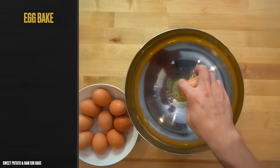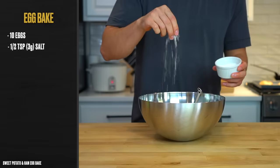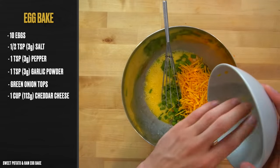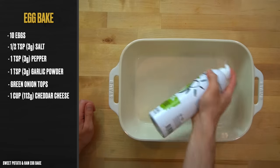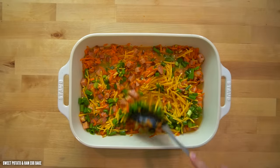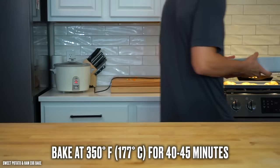While the chicken is resting, let's make the egg bake. Turn your oven down to 350°F or 177°C and crack 10 eggs into a large bowl. Whisk them together to create a smooth mixture, then add about half a teaspoon or 3 grams of salt, one teaspoon or 3 grams of pepper, one teaspoon or 3 grams of garlic powder, all the green onion tops, and one cup or 112 grams of shredded cheddar cheese. Stir to distribute the seasonings, then spray a 13x9 casserole dish with oil, dump in your onion, sweet potato, and ham mixture, spread it out, pour in the egg mixture, and bake at 350°F or 177°C for 40 to 45 minutes.